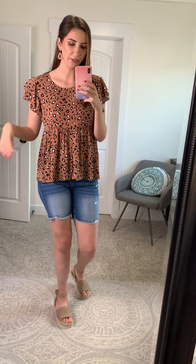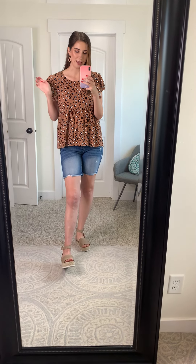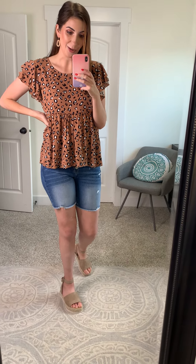Peplum sometimes can make my torso look kind of funky because it's so long, but this one is just the perfect fit and the perfect looseness so that it definitely creates a flattering silhouette instead of making my torso look a little funky. So definitely check this top out. I am so excited to add it to my own closet — yeah, don't wait.